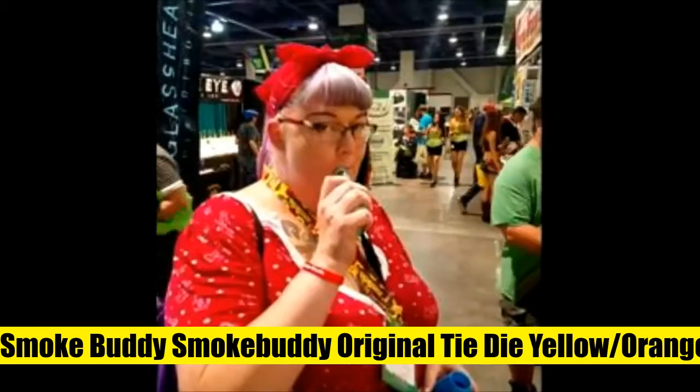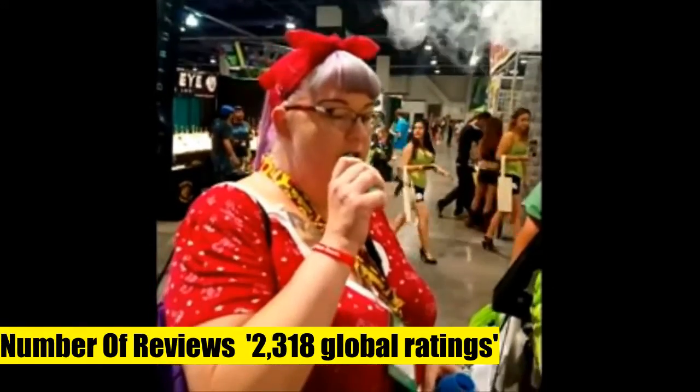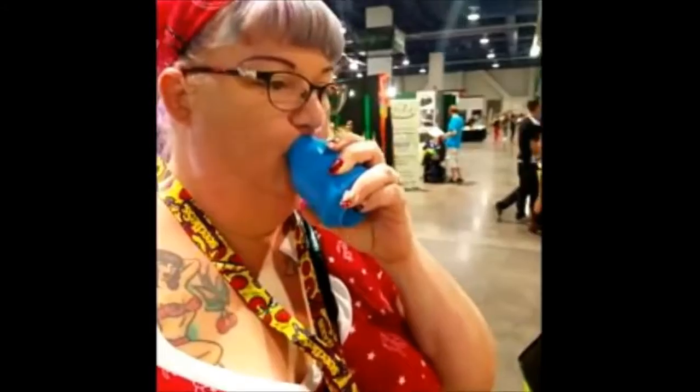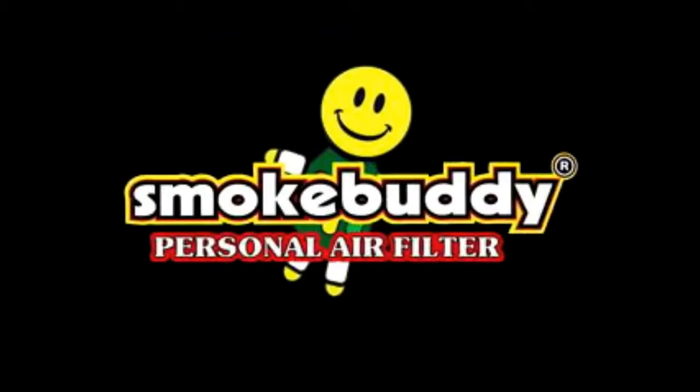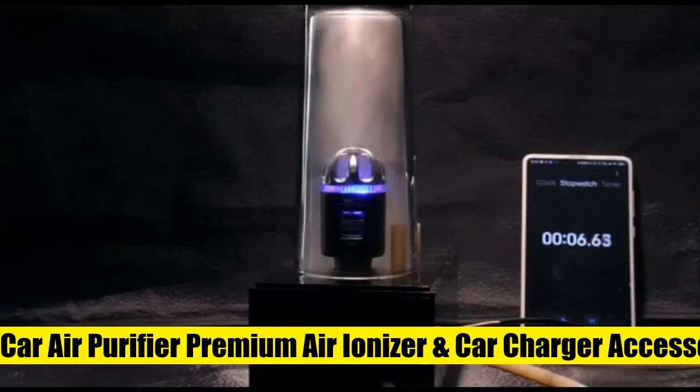Smoke Buddy Original Tie-Dye Yellow/Orange. This personal air filter includes a keychain with LED light and travel caps for discreet storage. An environmentally friendly product, it keeps second-hand smoke away from friends, family, and neighbors, and is estimated at 300 uses or more.